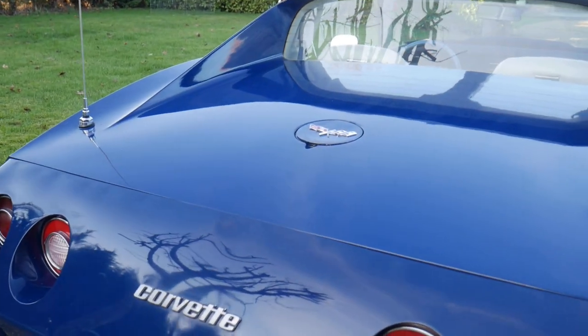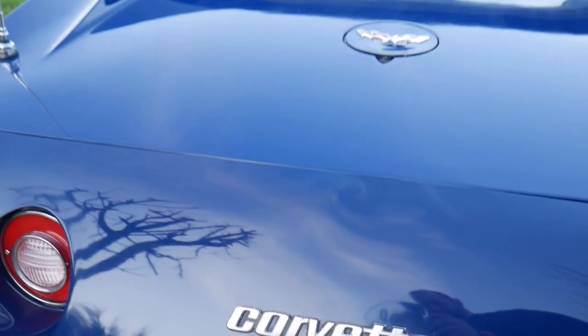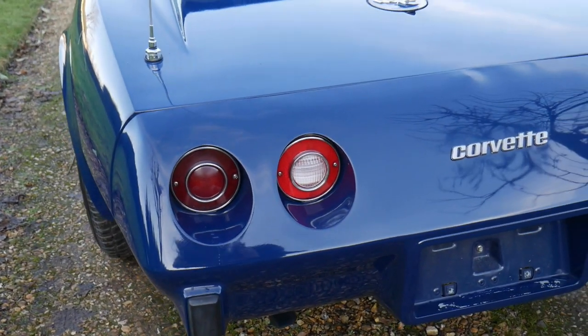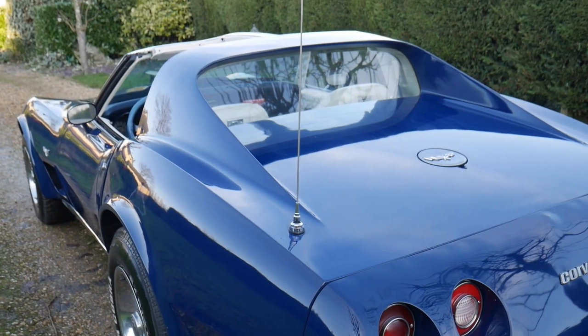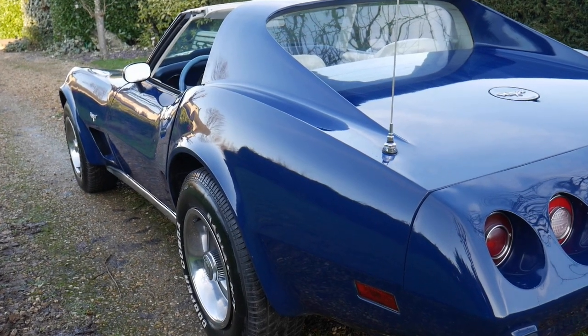Those lovely sweeping buttresses at the back here and the flat rear window dictates this as an early car. There's one blemish on the car at the back — there's a little lump just there, we're not quite sure what it is, might be a bracket underneath. The rear light lenses have been replaced because they're lovely and clear — they normally fade over time. Look at the shape of this car, that styling. Superb.